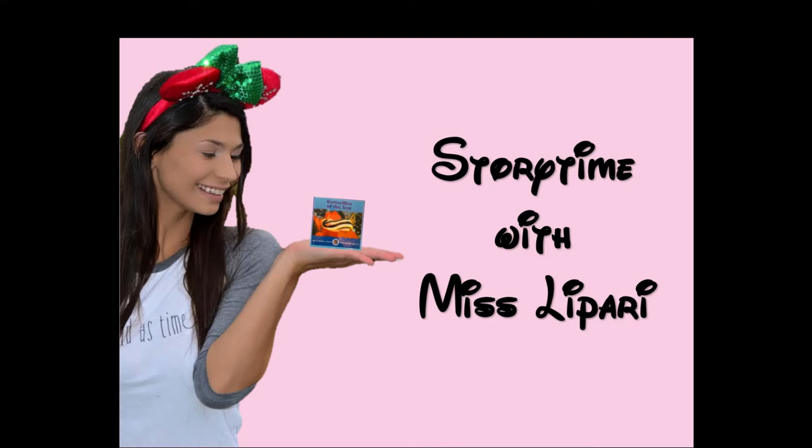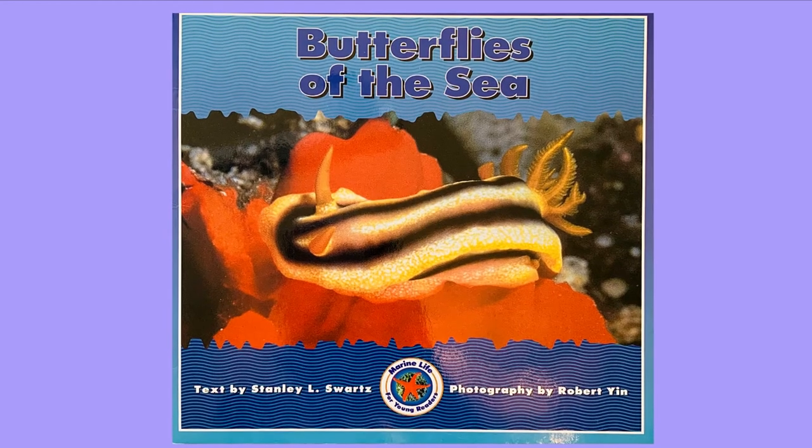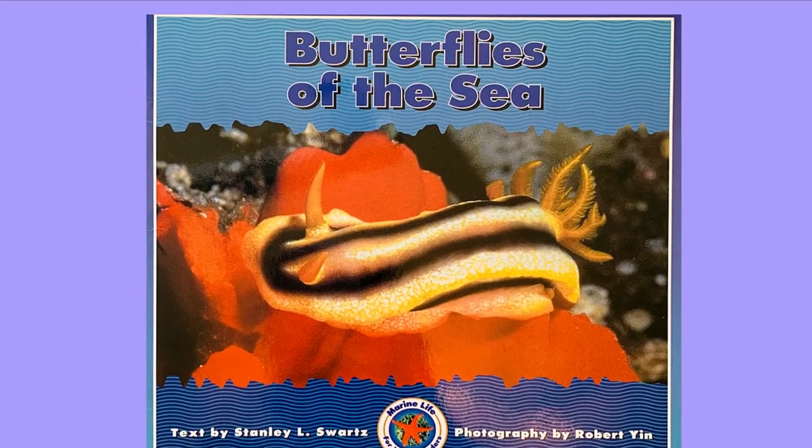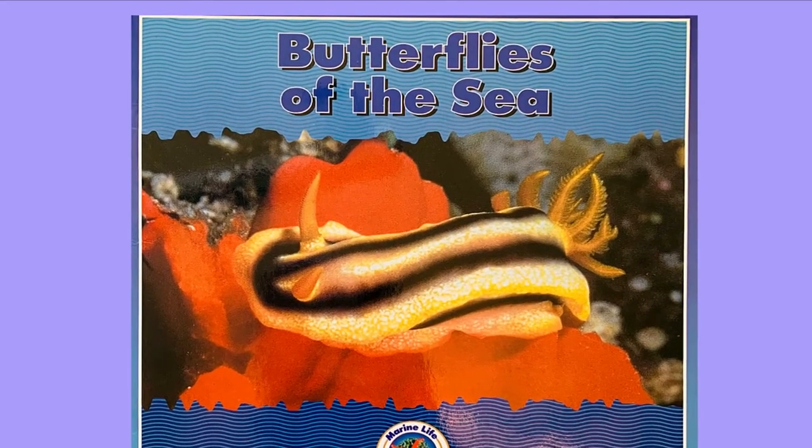Welcome to Storytime with Ms. LaCarrie. Today's story is Butterflies of the Sea, written by Stanley L. Swartz, illustrated by Robert Yin.